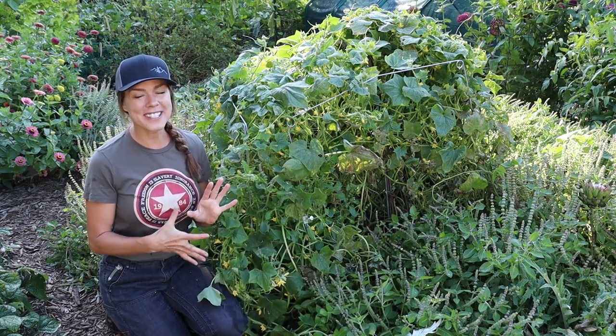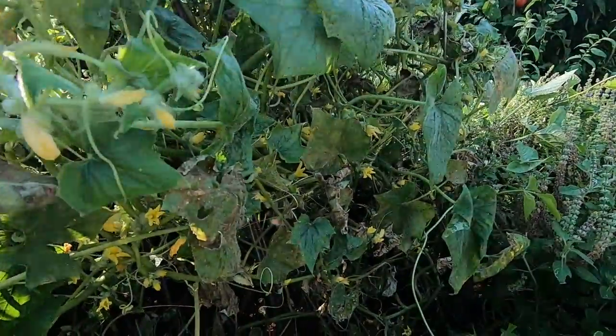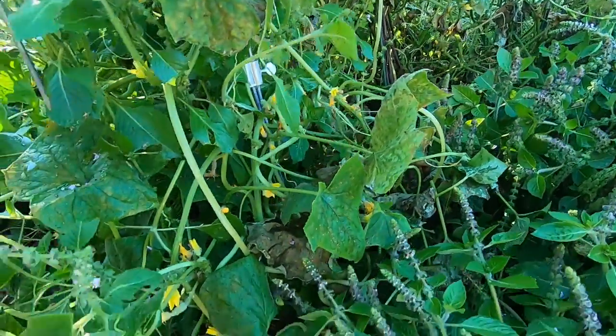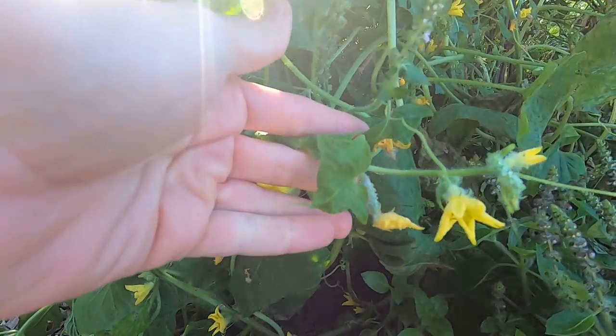The first thing you might notice is the obvious lack of cucumbers. I have a lot of blossoms and a lot of teeny tiny little cucumbers, but they are all aborting at a very small size because they did not get pollinated. Which leads me to my first important point that I want to share with you.